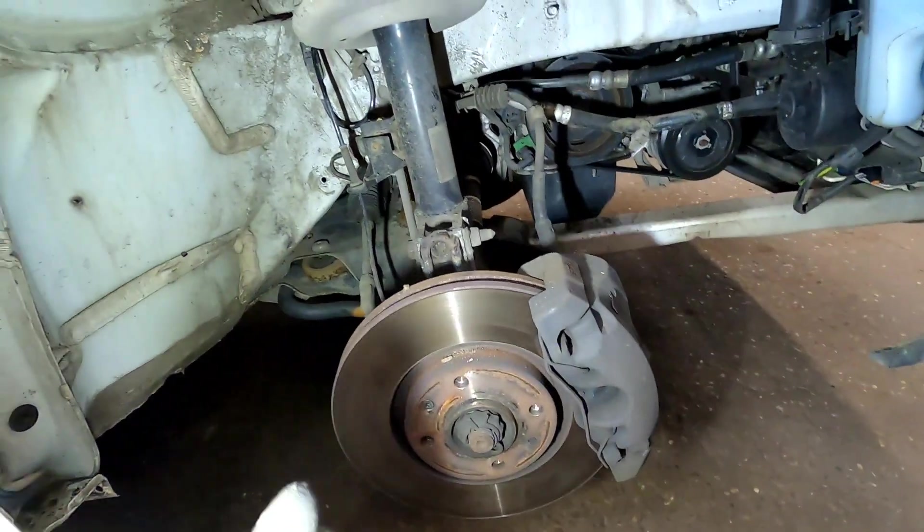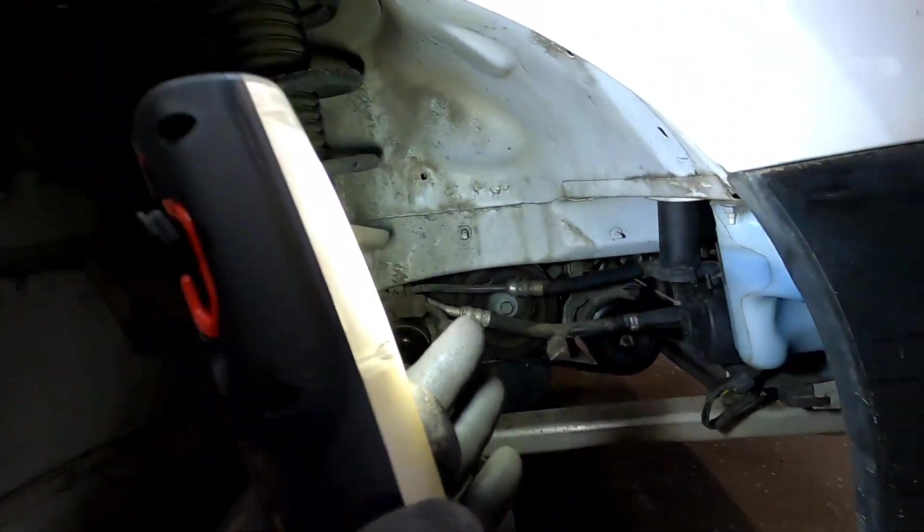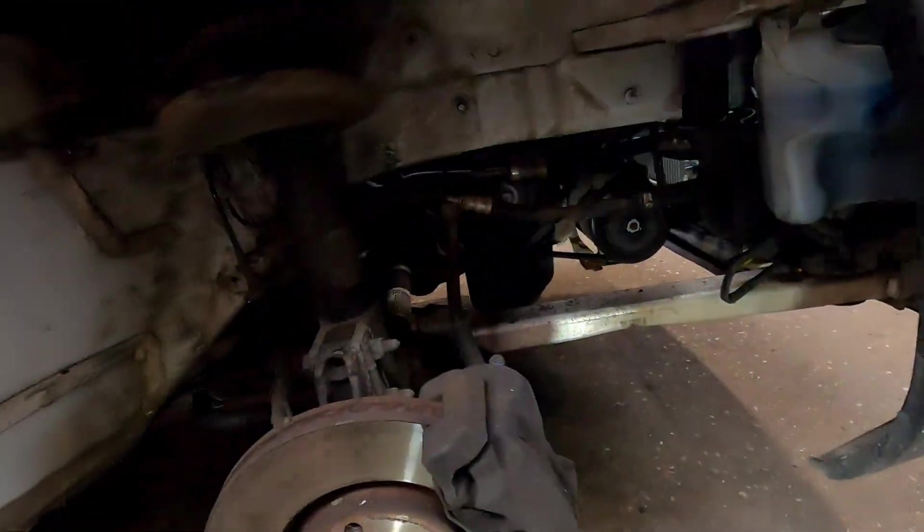First things first, we're going to take the driver's side front wheel off and remove all the inner wheel arch lining so you can gain access to the crank pulley.